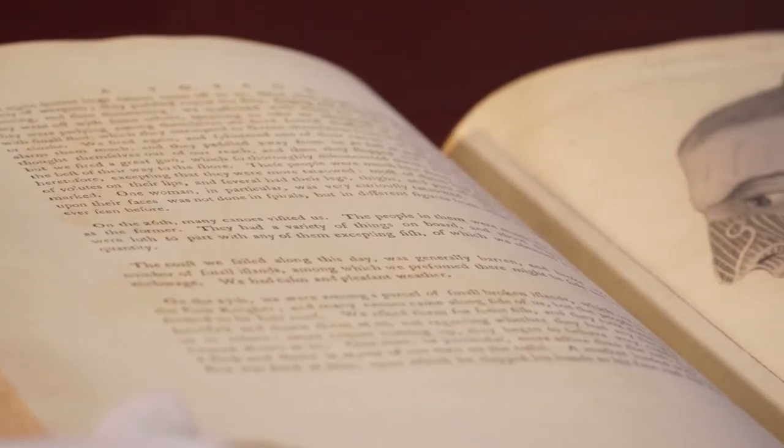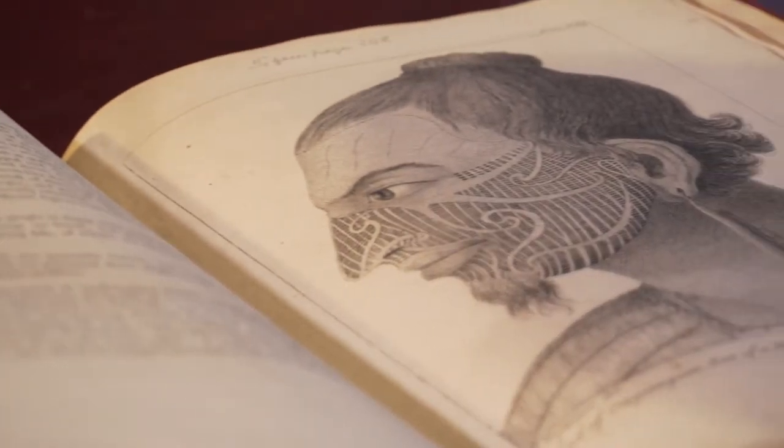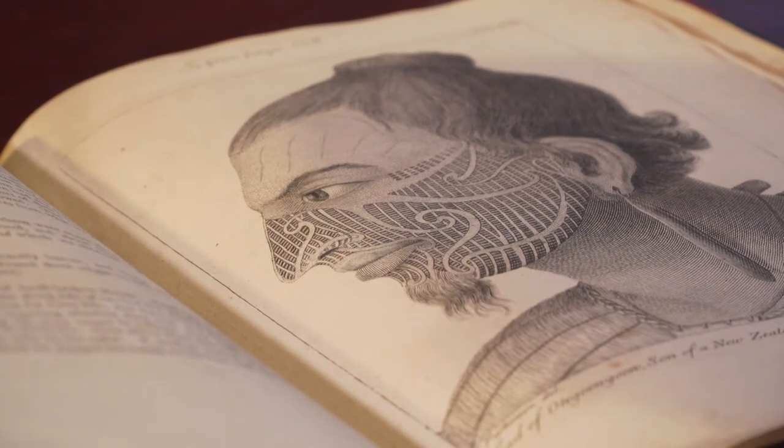One of the really special features of the library is a gloves-on appointment, where you can actually handle some of these really old books and manuscripts that are quite a few hundred years old.